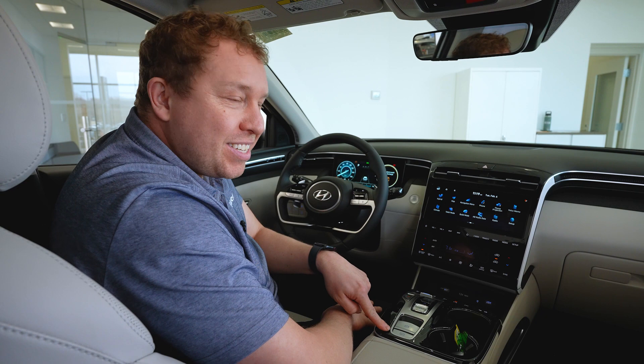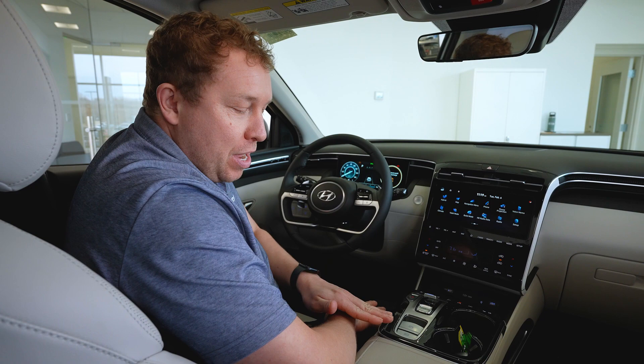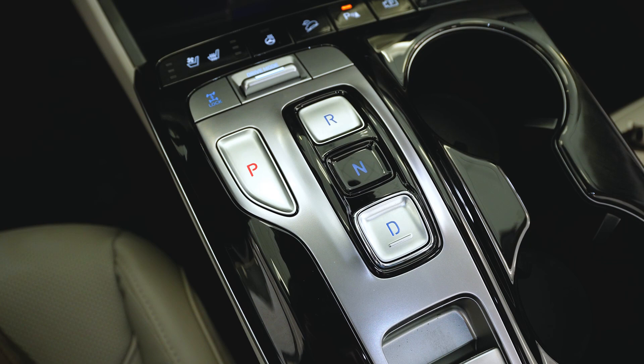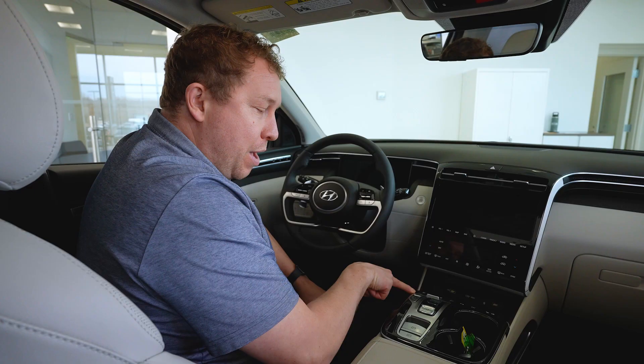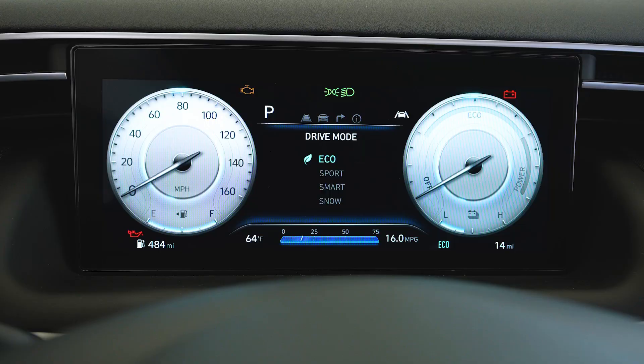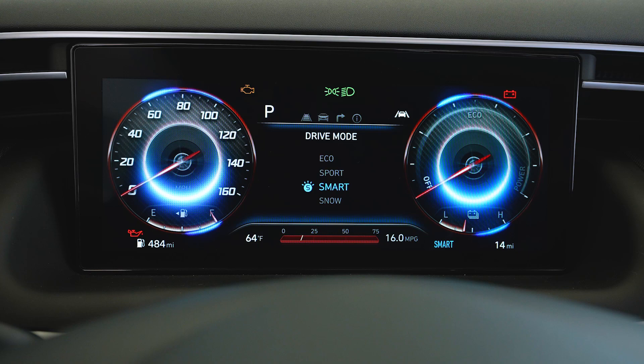Looking down to the center console, the auto hold button allows you to come to a complete stop in drive and automatically keeps you from rolling or creeping forward — really good for longer lights or train tracks. We have our automatic parking brake and shift-by-wire for drive, reverse, and park. Moving up, we do have four-wheel lock in case you get stuck in snow or mud, and four different drive modes: Eco, Sport, Smart, and a Snow mode for those Minnesota winters.